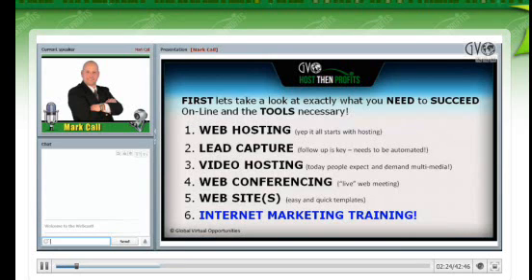You need video hosting. How many of you have been searching around online, and if you get to a page, very rarely do you find it without a video on it — and if it's not, you click off it real quick. We're going to talk about video hosting tonight. Web conferencing — what are you watching right now? We're going to show you how you can get your own web conference just like you're watching right now. And then websites — easy turnkey templates.